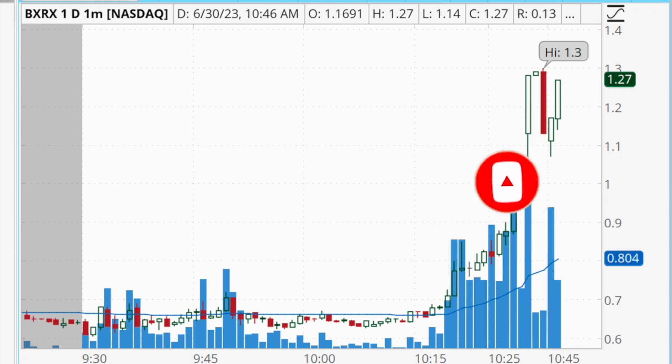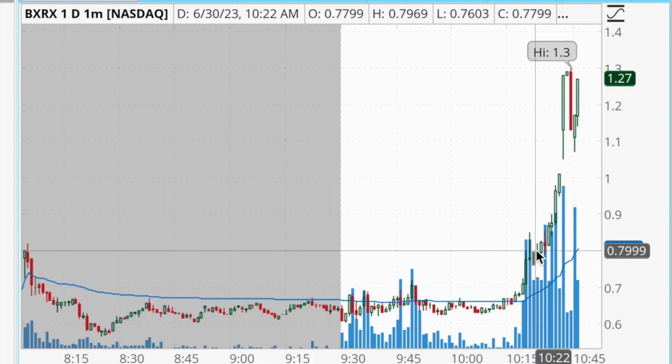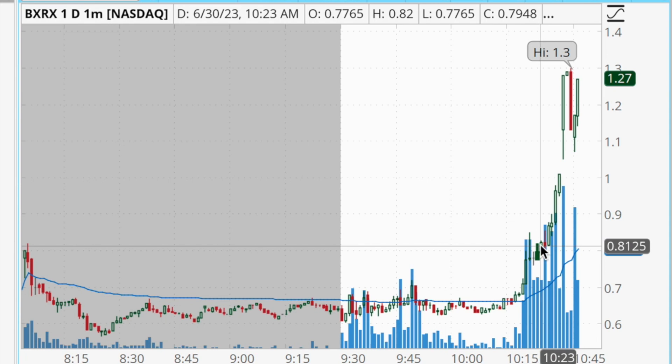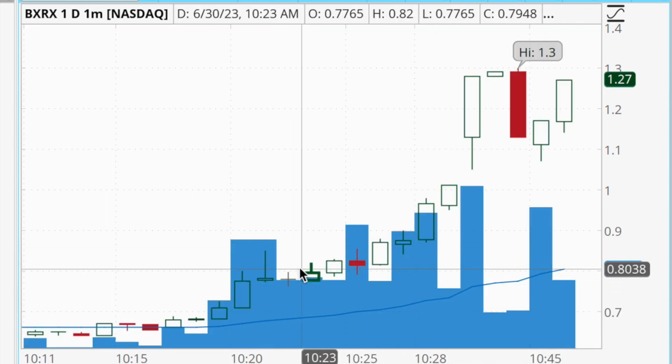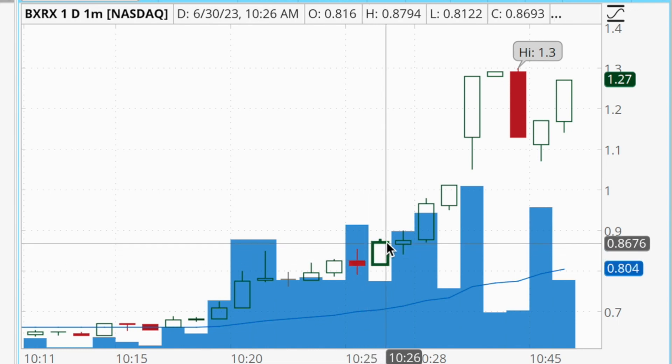As you guys know, I tend to sell a little bit early — one of the things I need to improve on is being more patient with my winning trades. I let this run back up into the pre-market highs and was locking in profits up in the high 70s. Obviously hindsight is 20/20, but knowing now that it ran all the way to $1.30, I would have liked to have seen the consolidation at the pre-market highs as a sign of strength, and added into that position as it started to break back out to new highs. But I'm happy with my $425 in profits from that trade.